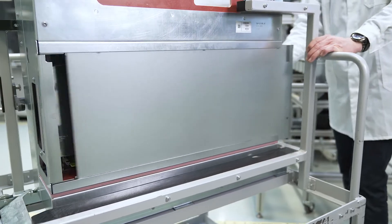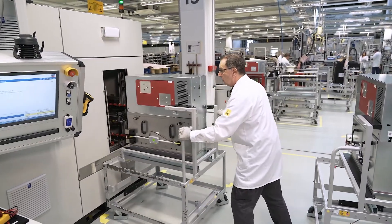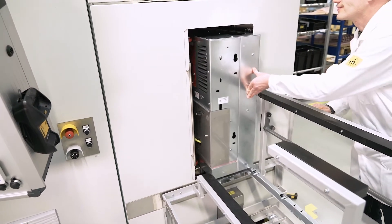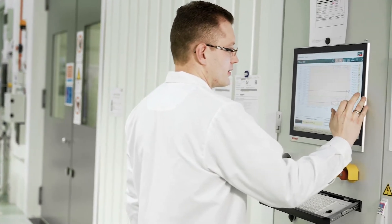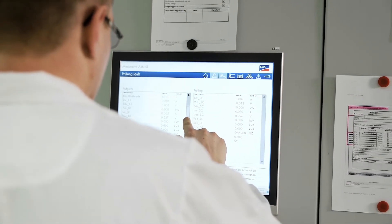The stack is the heart of the inverter — it converts DC energy into AC energy. We test every stack thoroughly at full performance as an individual component before it is installed in the inverter. Spot checks are also conducted by other inverter manufacturers. However, I am relatively sure that we are the only ones who carry out a 100% test.